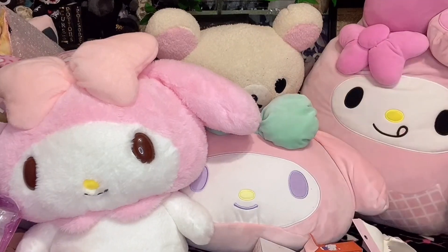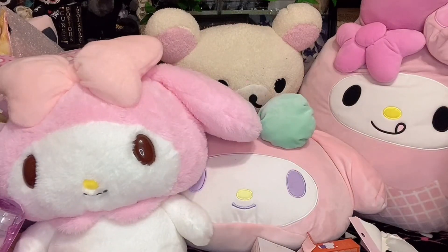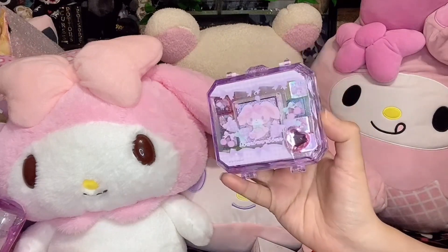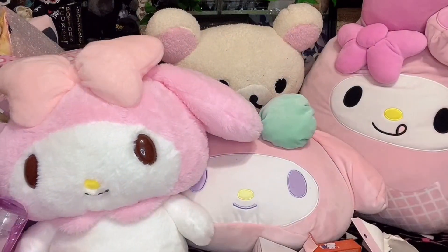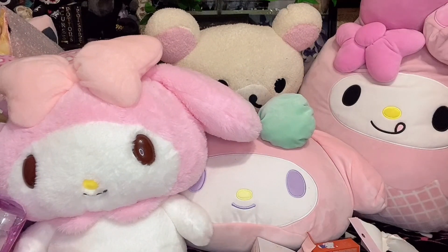But that is the haul! Expect more Sanrio hauls of course — it's my favorite thing ever. I've been obsessed with it forever, especially My Melody. I hope you guys enjoyed it. If you watched the whole thing, you're part of my Best Friend Club. So for this month, all my Best Friend Club people are gonna get a stamp on their face — you guys can choose whichever you want. If you guys want to watch more videos, I have a ton of Sanrio videos, My Melody videos, and so many different videos. Thank you guys so, so much for watching and I will see you guys in my next video. Okay, bye!